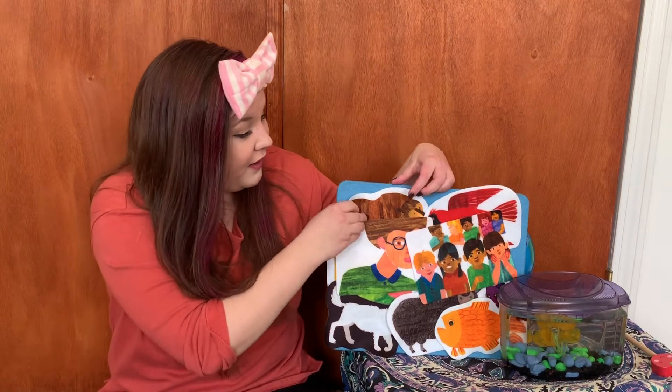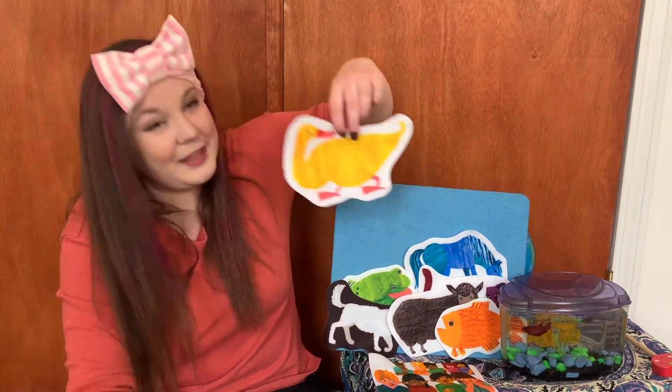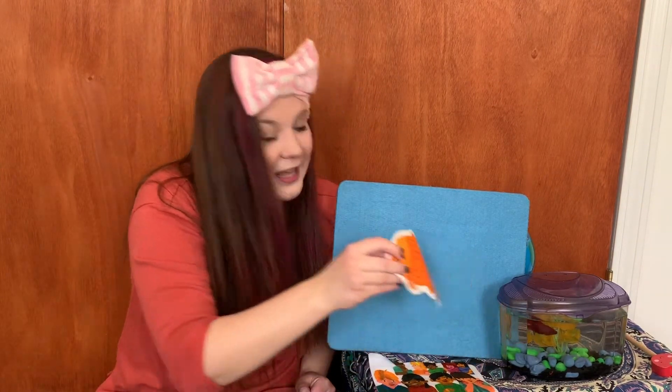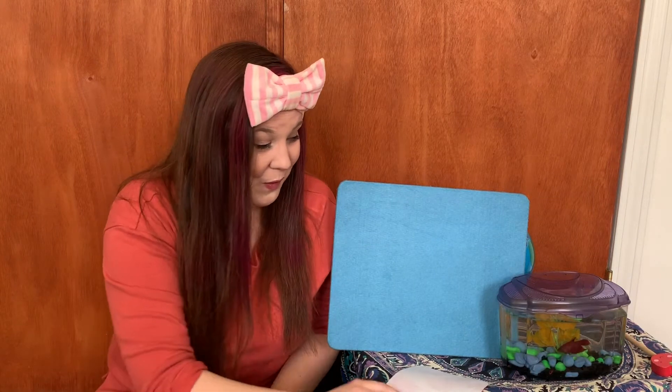Children, children, what do you see? What did you guys just see? Let's go through all of it. A brown bear, a red bird, a yellow duck, a blue horse, a green frog, a purple cat, a black sheep, a white dog, a goldfish, and a teacher looking at me. So that was Brown Bear, Brown Bear. Some of the colors were the real colors, like a white dog or a goldfish or a green frog, but some were really silly — like the silly purple cat or the silly blue horse.